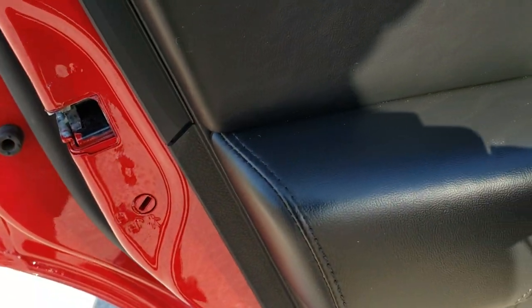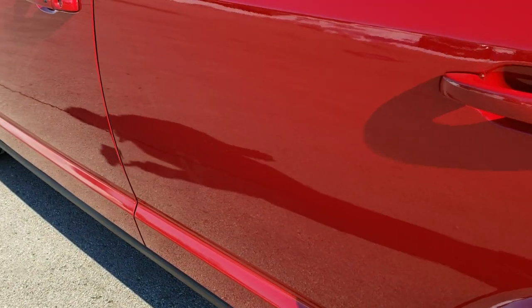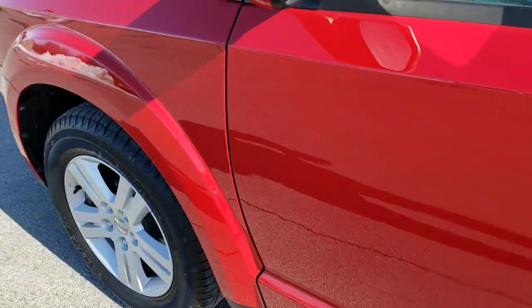Last but not least, the back doors do have child safety locks. We'll take a quick look under the hood.